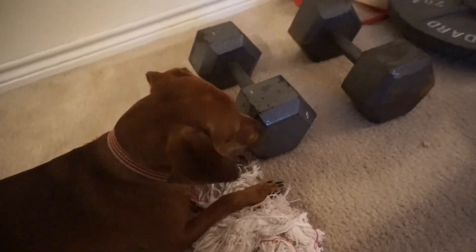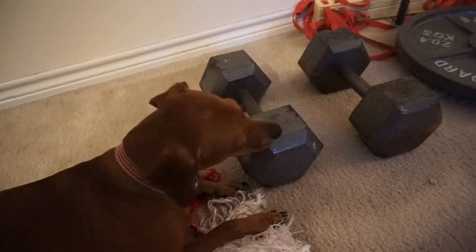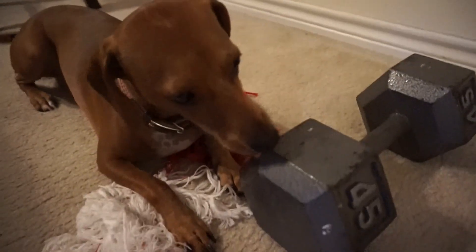Hey — are you seriously just gonna chew on my dumbbell?